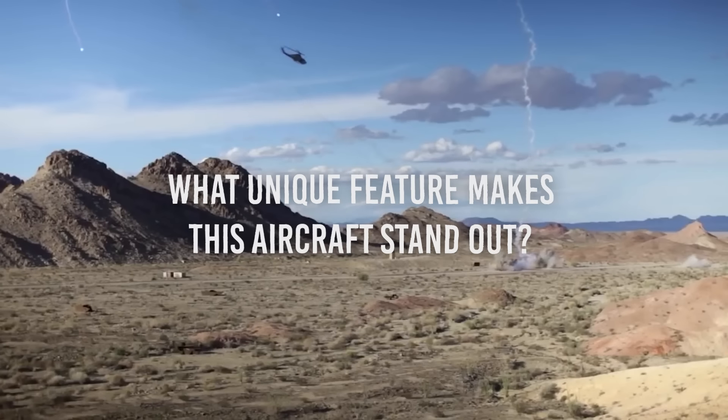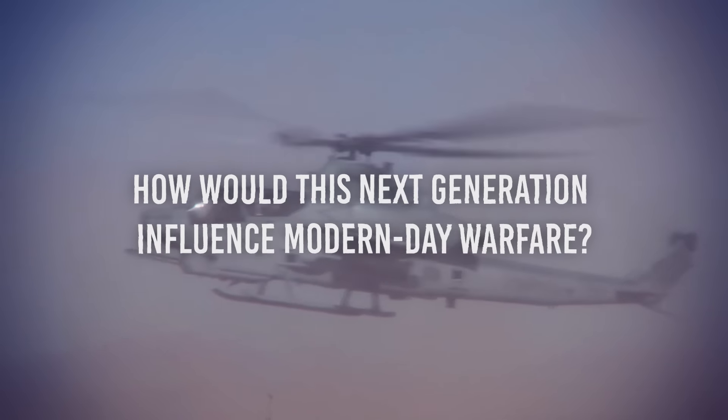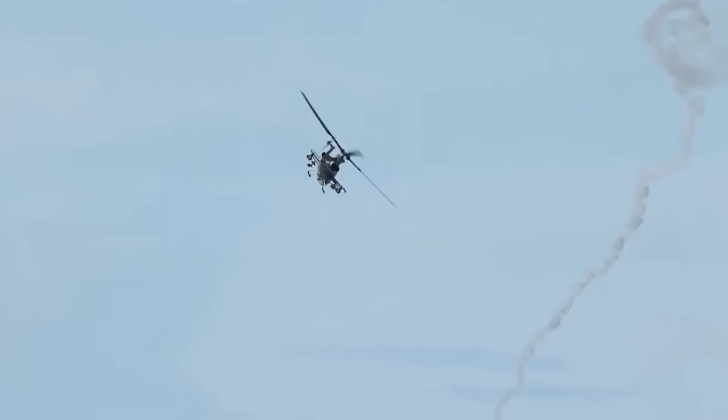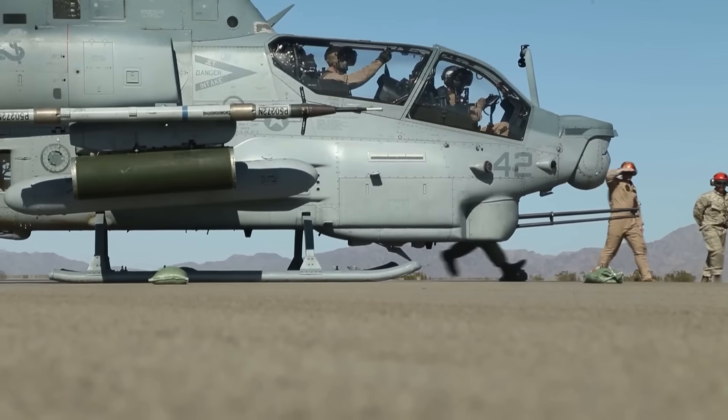What unique feature makes this aircraft stand out? How would this next generation influence modern-day warfare? Join us as we explore the features of the world's most advanced helicopter that the United States Air Force just revealed.